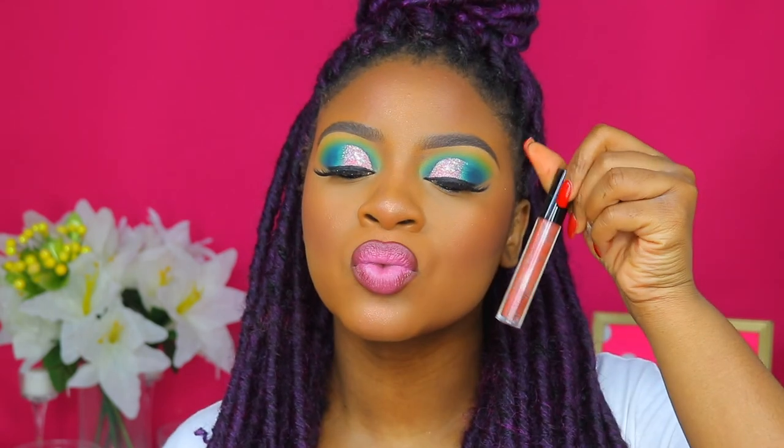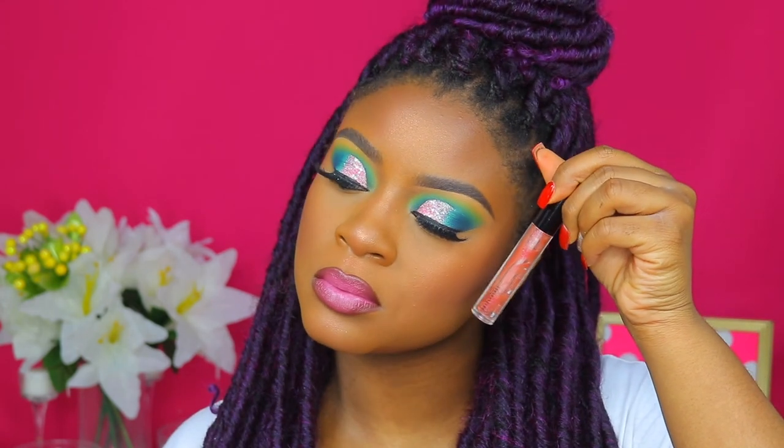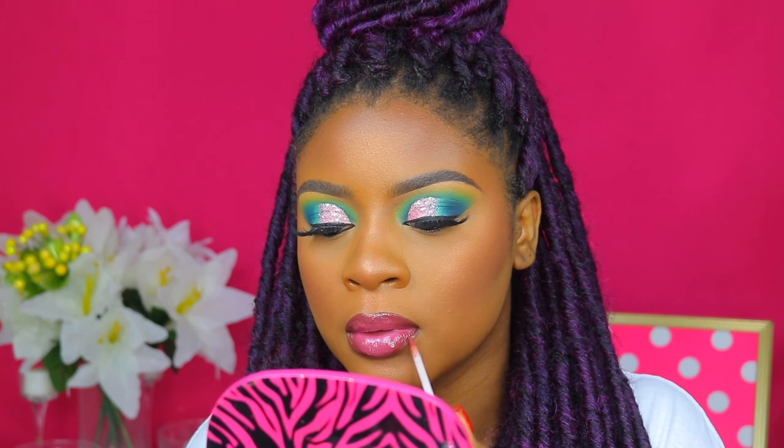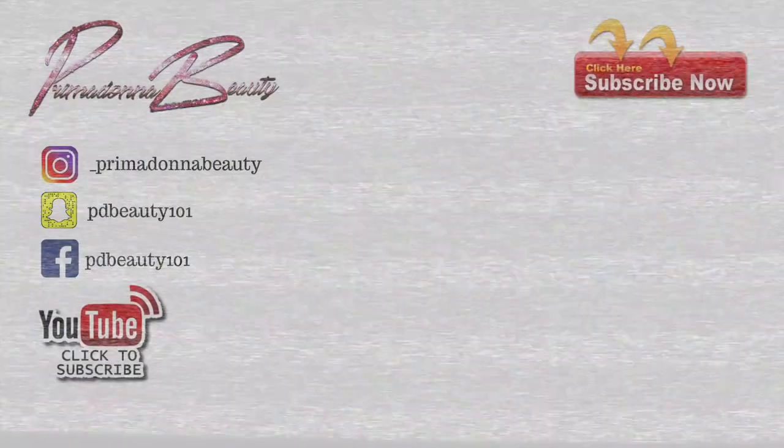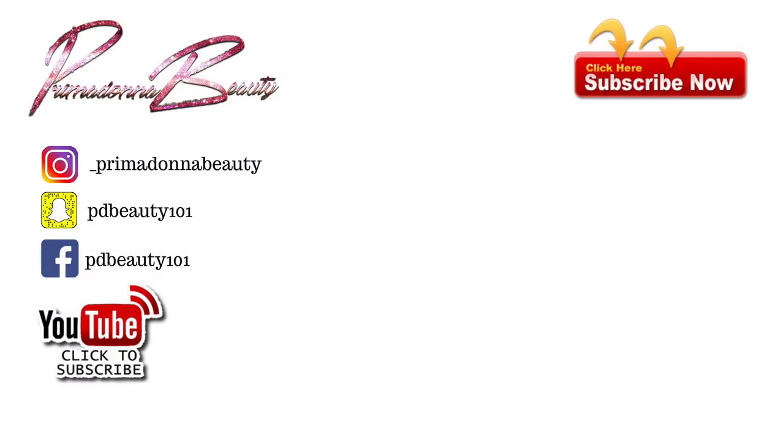I like this combination — I don't even know where I came up with it. Now I'm taking MAC lip gloss in Get Rich Quick and applying that all over the lips to complete the lip combination. After this you guys will have the finished look. Thank you so much for watching, don't forget to like, comment and subscribe, and I'll see you guys in my next tutorial — bye!